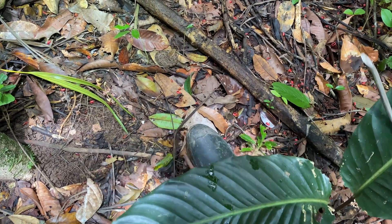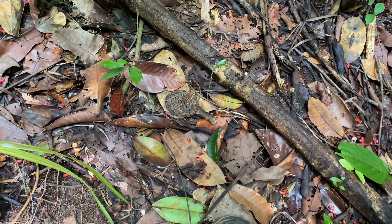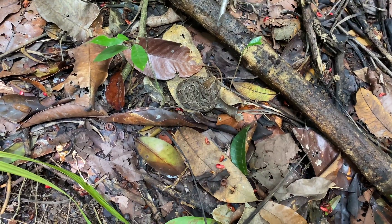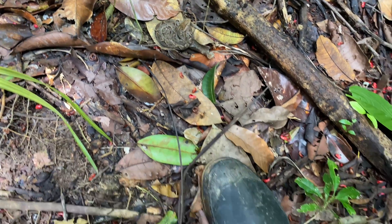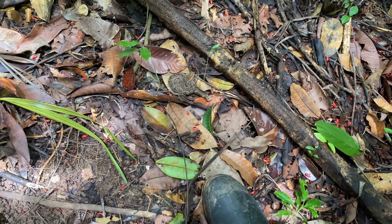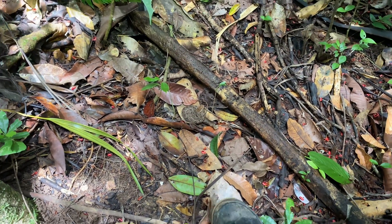See my boot right there? See the Tercio Palo right there — Fertilance — just a baby, very close to my boot. Almost stepped on it. Almost stepped on it. Very close.